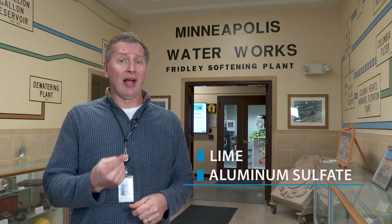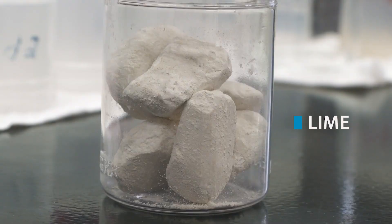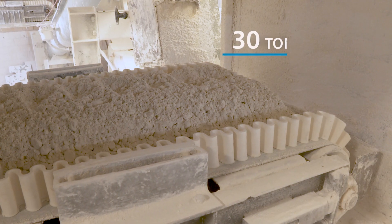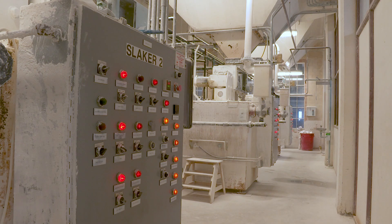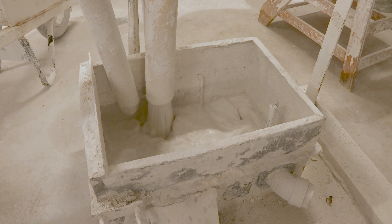The softening plant is where we remove 90% of the contaminants from the Mississippi River. To do that, we add two chemicals to the water: lime and aluminum sulfate. The lime, which is just calcium, helps soften the water by removing hardness minerals. On an average day, we add almost 30 tons of lime to help remove these minerals, and because of this, Minneapolis residents don't need a water softener.